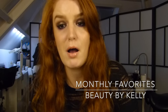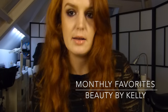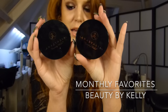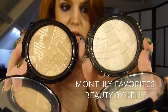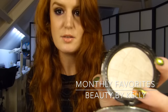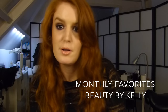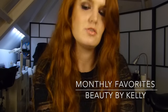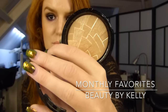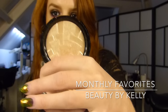Anastasia Beverly Hills came out with a lot of new products, including illuminators, and I got two that I really loved. This one is Starlight — it's a really pale white highlight. I also got So Hollywood, and this is my favorite; it's a more golden shade.